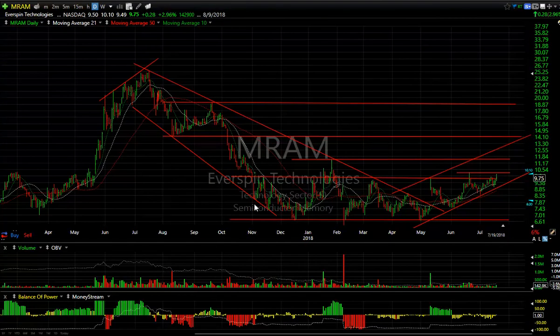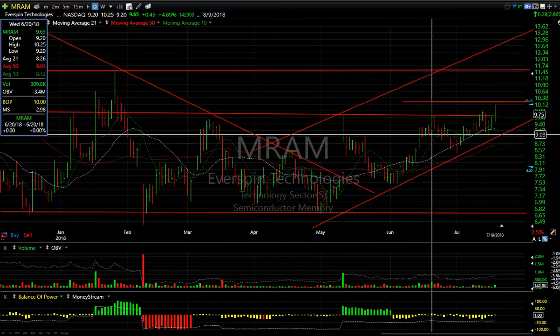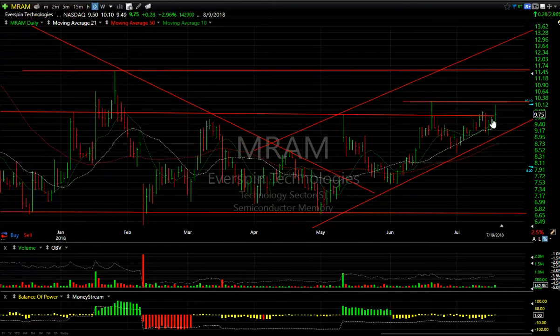MRAM: this is a swing trade. The base is built. The stock's been moving today and got up just underneath the June high. If we take out 10.25, I think we're going to rock 11.50 and 13.